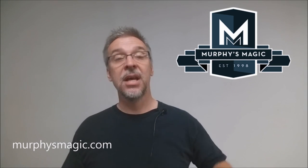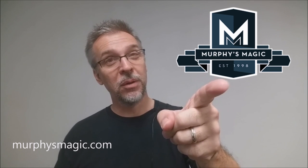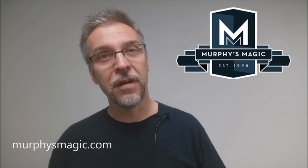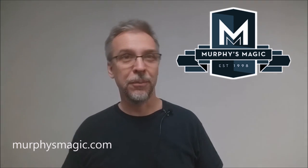All right, so that's my review of The Journey from Matt Johnson and Murphy's Magic. As always, I want to thank Murphy's Magic for allowing me to have this trick so I could do the review for you. If you would like to purchase this trick for yourself, you can find it from your favorite Murphy's Magic dealer. Thanks. Bye.